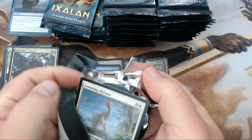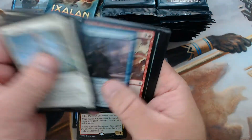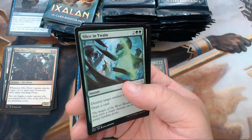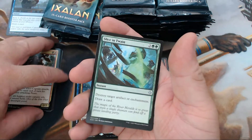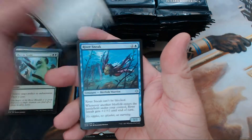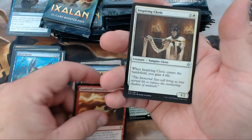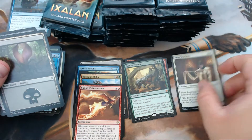I don't know about you guys but I am head over heels for this set. The dinosaurs are great, the pirates are great, vampires are definitely not bad, but merfolk — yes please. Next pack: Slice in Twain, Duskborne Skymarcher, River Sneak, Sunbird's Invocation, and our foil is Inspiring Cleric. Awesome sauce.